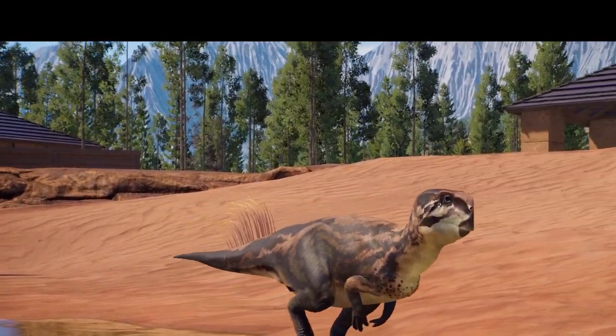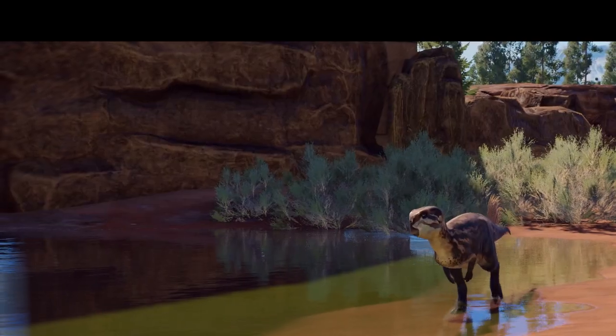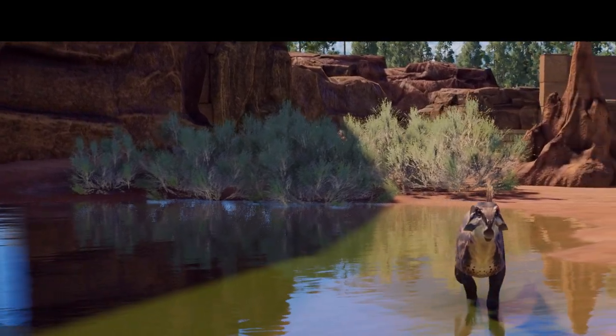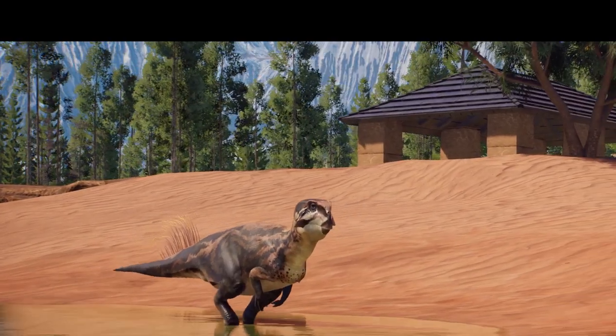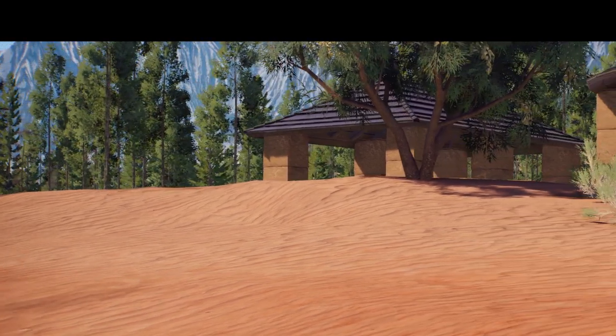Not my favorite skin design, but it's okay — it looks decent. Paddling through the water. We still don't have our water animal interactions yet — that's something that will come eventually.